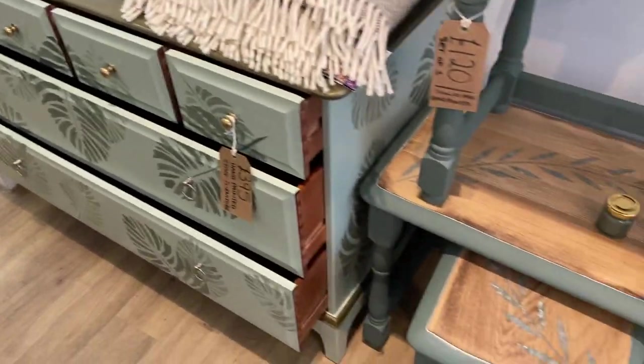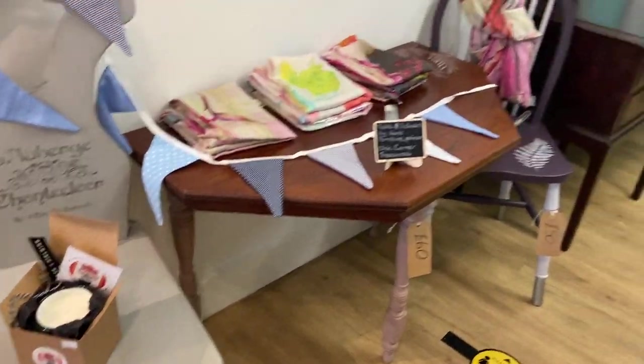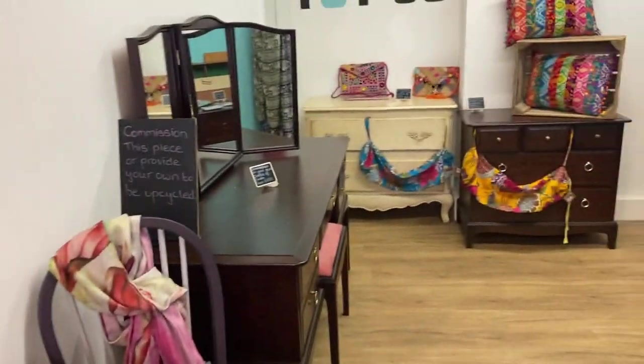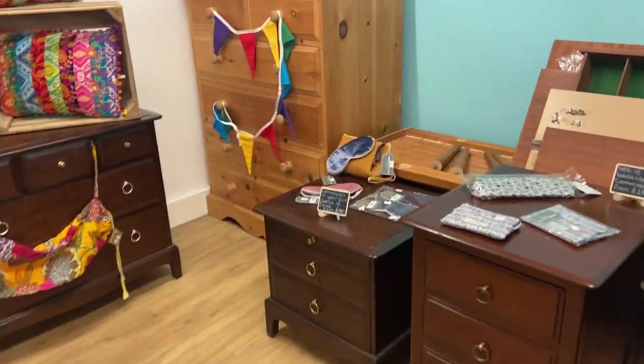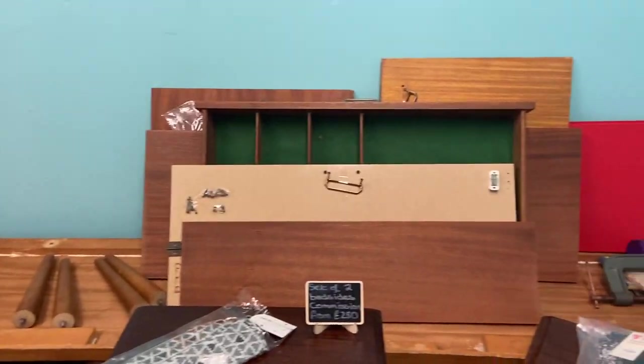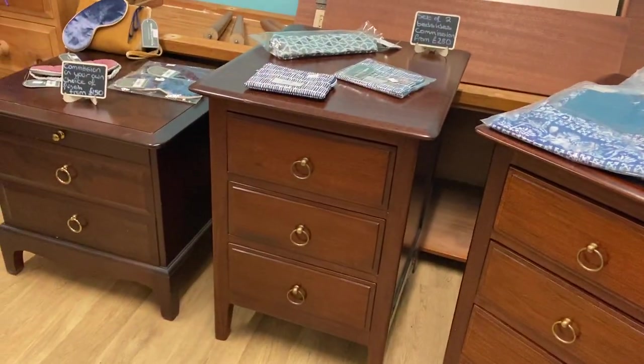We have furniture as usual — pieces done by me, pieces done by other people, so you have a choice. There's also stuff yet to be done which you can commission if you wish, and work in progress which looks a bit of a mess right now but will look fabulous eventually.